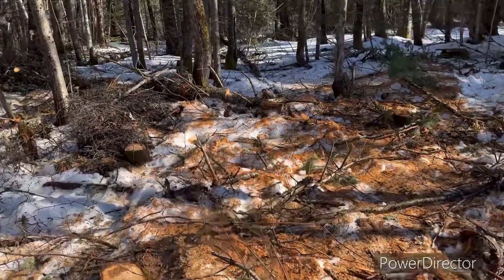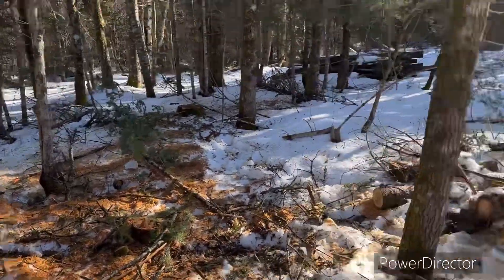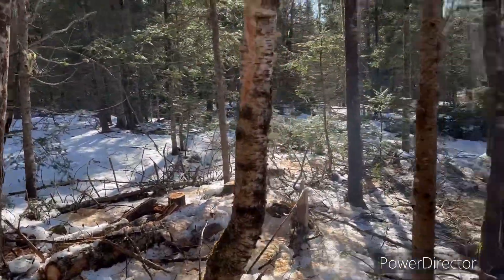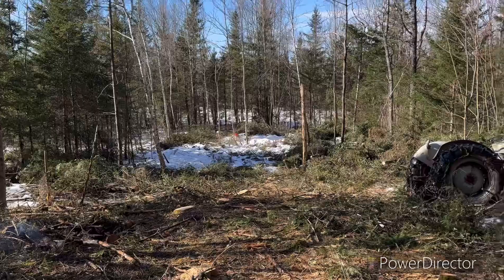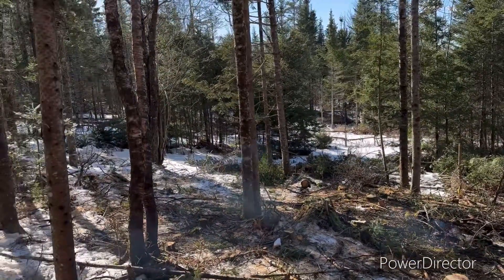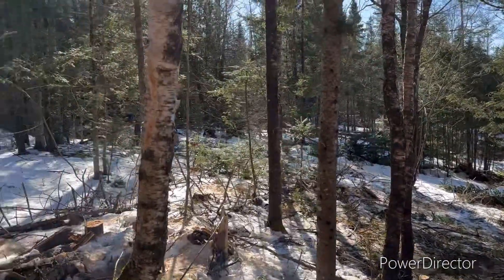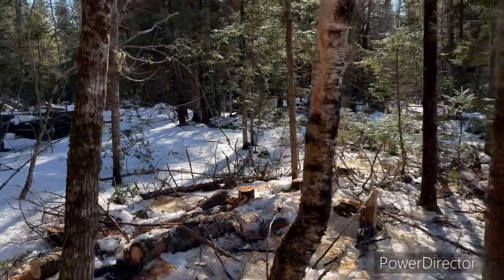This semi-clearing — it's one hell of a project. Starting to open up in here anyway. I think everything right here is going to be going, except for a few select maples.